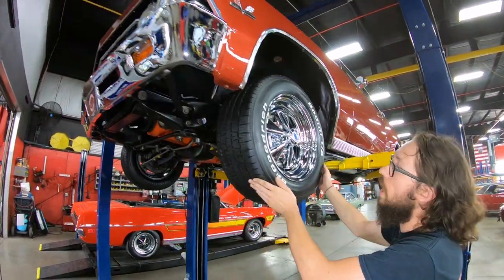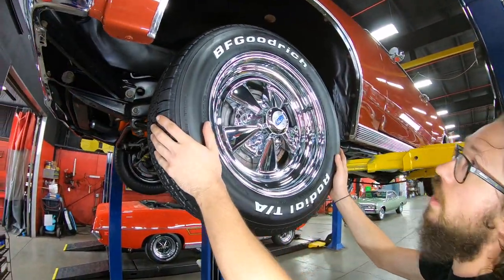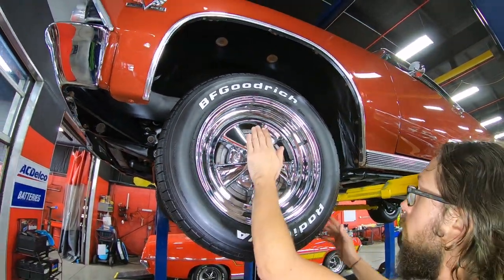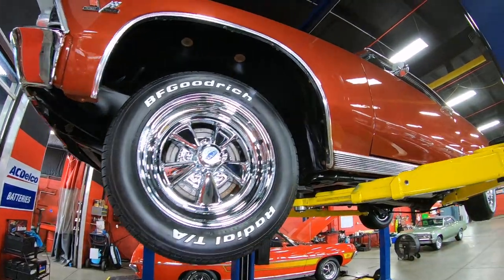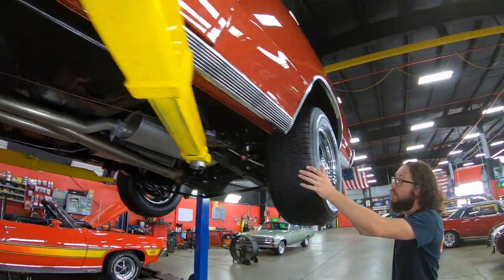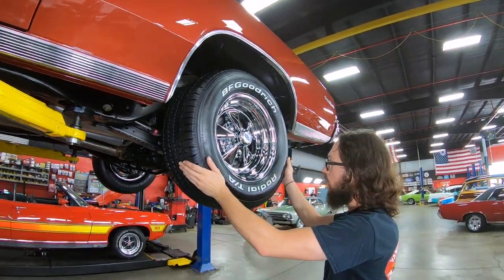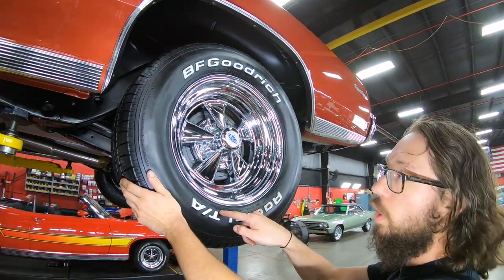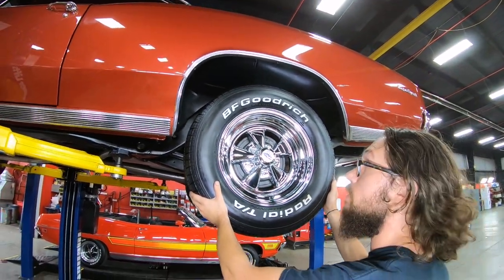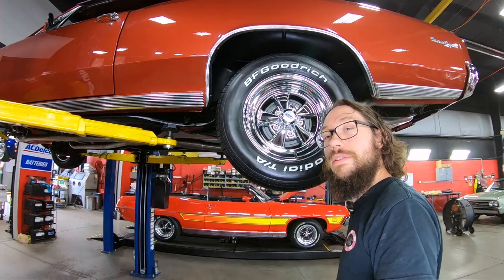For wheels and tires, we have 215/60 R15s in the front with brand new BF Goodrich Radial TAs on a set of Kreger SSes. In the back we have 255/60 R15s, also brand new Radial TAs with a 2021 date code - so these are brand spanking new. That all being said, let's go take a look at the numbers-matching 396 under the hood.